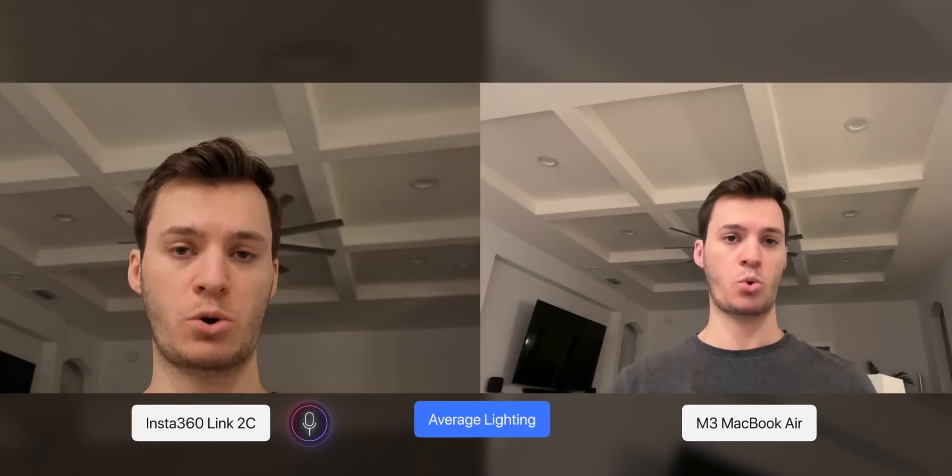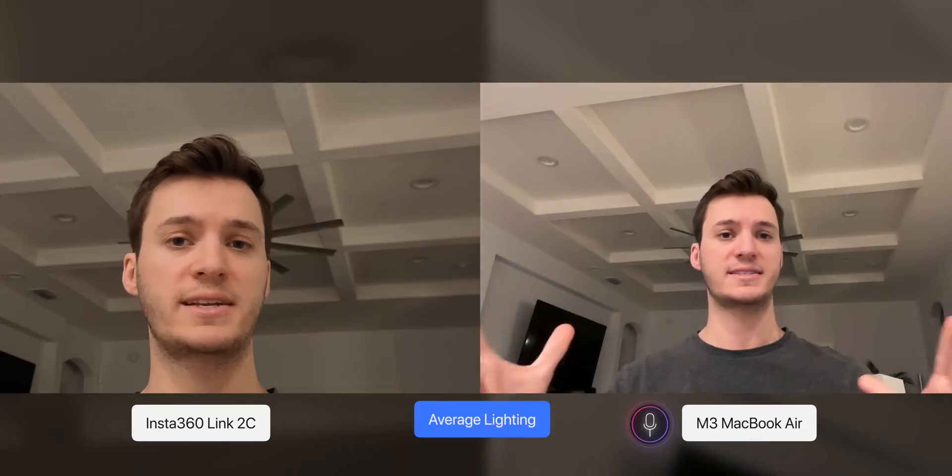Talk is cheap, so let's see how this webcam actually looks compared to the M3 MacBook Air — the latest MacBook Air at the time of recording. You can see I'm in decent lighting right now; it's not great, it's not terrible — just average lighting that you might take a FaceTime call in — so we're seeing which one looks and sounds better.